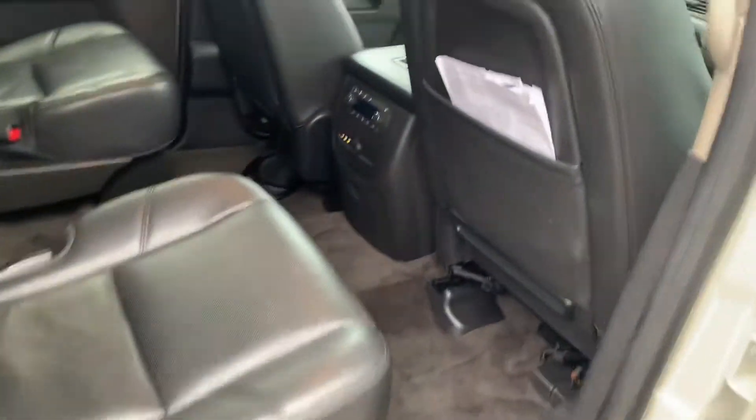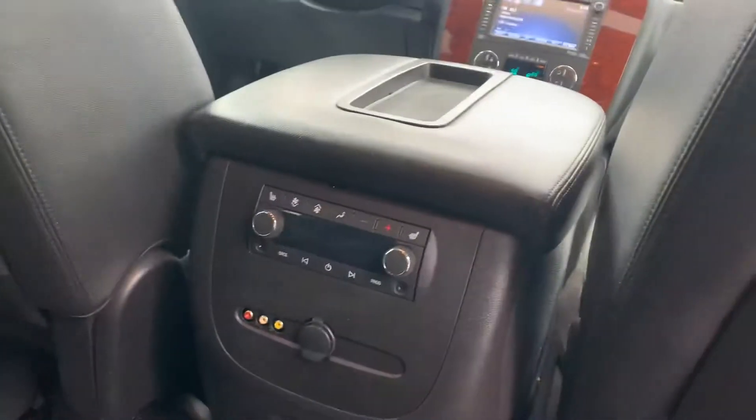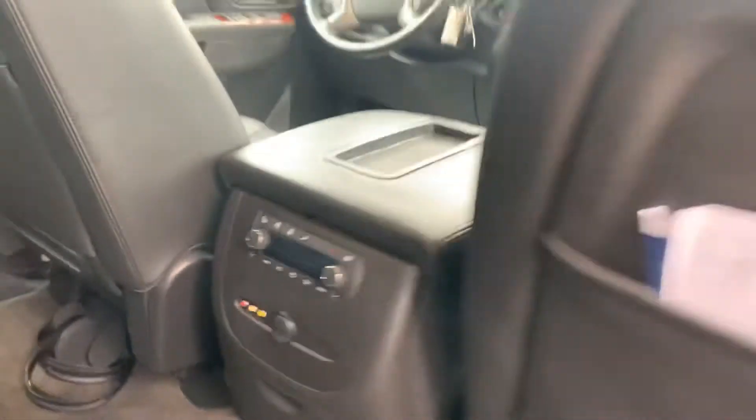Captain's chairs in the second row, and the third row can actually be taken out, but this one seats seven. We've got the DVD player and hookups, and heated seats in the second row.